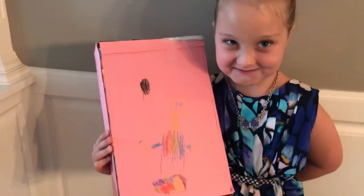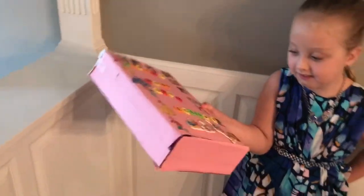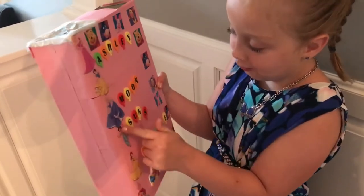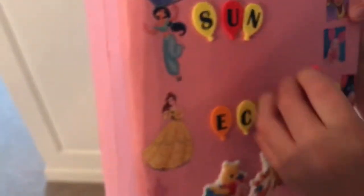Pretty cool picture! If you want to figure out how to make this box — it's a cereal box, covered up and decorated — you can get the instructions from the NASA website. Super easy, super fun. On the front it says Ashley's name, and we've got moon, Sun, and eclipse written on it, plus princesses and Winnie the Pooh stickers. We had to move the S to spell eclipse correctly.